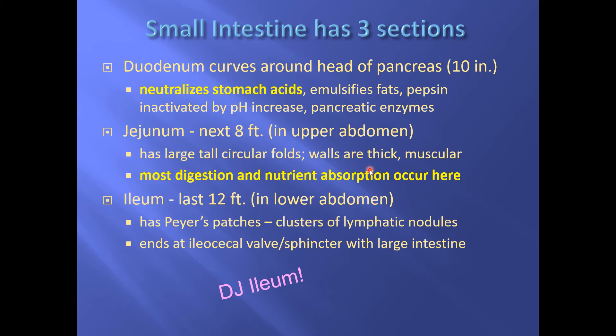The jejunum is the next eight feet — most of the digestion and absorption happens there. The last 12 feet, the ileum — if you have those 12 feet removed you will notice a difference in your health. There are more bacteria living there than in the rest of the small intestine, and it has areas called Peyer's patches — little clusters of lymphatic nodules. It may play an important role in our immune system, and we're probably going to learn a lot more about the ileum in the next decade.